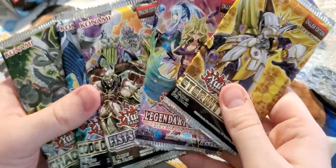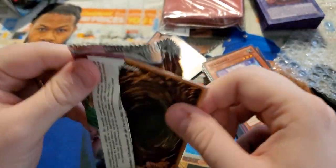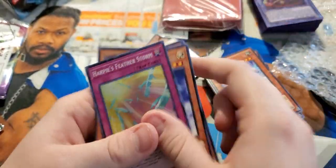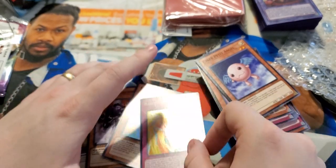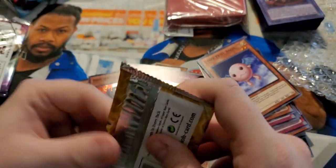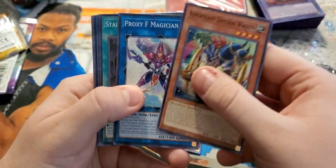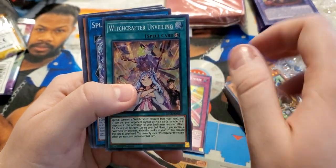On to the next ones — Eternity Code, Legendary Duelist Sister of the Roses, and Fist of the Gadgets. I actually want to open Sister of the Roses — I know this pack gives me amazing luck. Lead Perfumer, Urgent Schedule, Harpy Queen, and a Harpy's Feather Storm. This is a very good card — if I got a super I would absolutely ask for Harpy's Feather Storm every single time, because it just says no with winged beast monsters on the field or a Harpy deck. Into Eternity Code — let's get that Access Code. No Access Code, just a Witchcrafter Unveiling. I've opened about 50 of these, so unfortunately nothing I need.